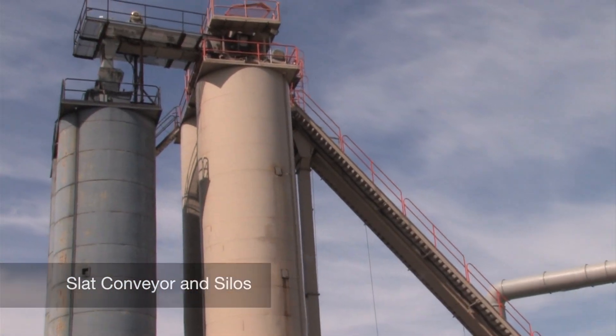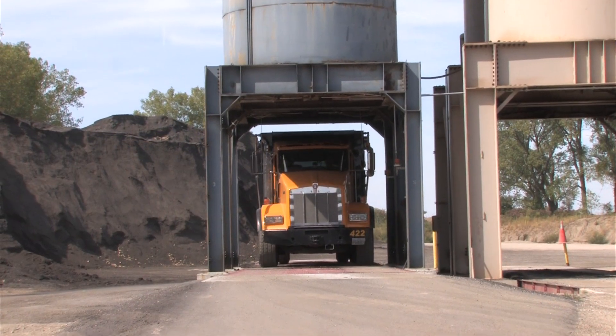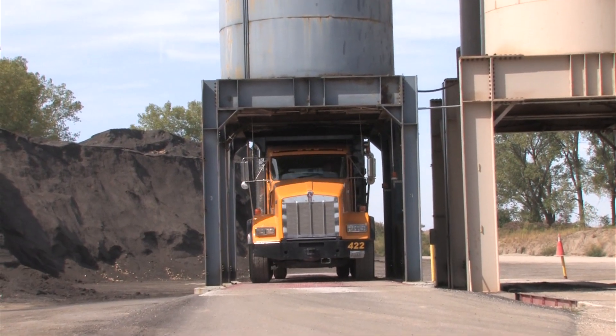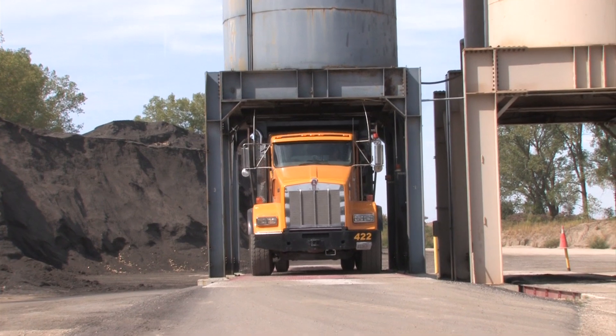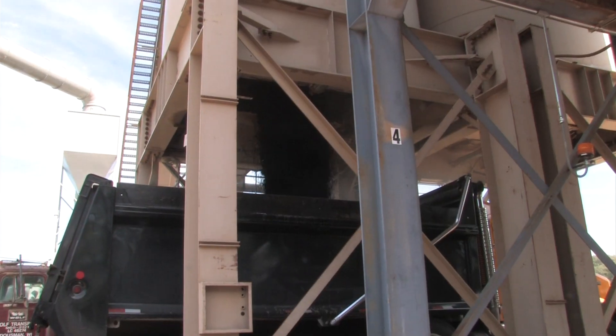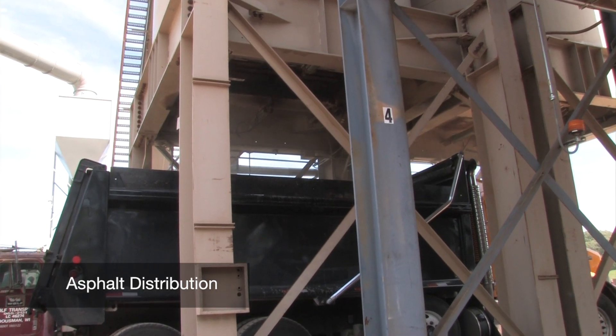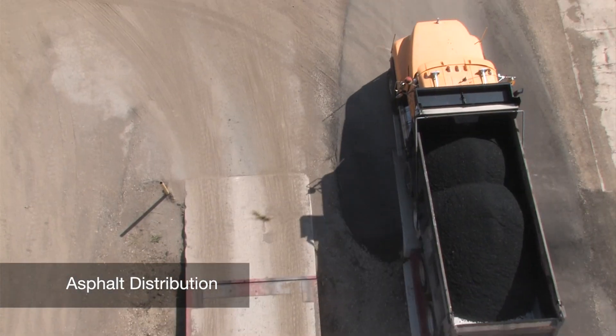The final product is sent up the slat conveyor and into four silos. Up to one thousand tons of asphalt can be held at a time. When the asphalt is in the silos, it is ready for distribution. Wolf Paving has two locations in Oconomowoc and Sun Prairie. Concrete and asphalt are accepted for recycling at both locations, and recycled asphalt shingles are accepted at the Oconomowoc location.